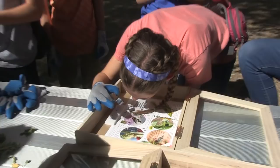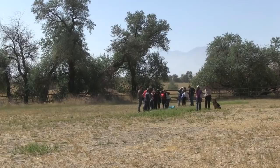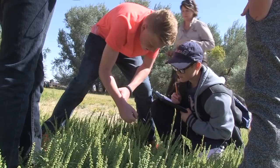Those biological controls come from the native area of where the weed comes from — those weed species that have been brought here. There's a lot of research that goes into it to make sure that that biological control will only eat that particular weed species.